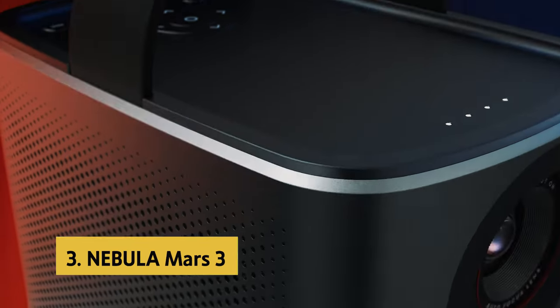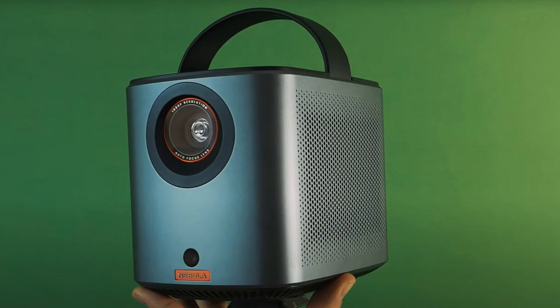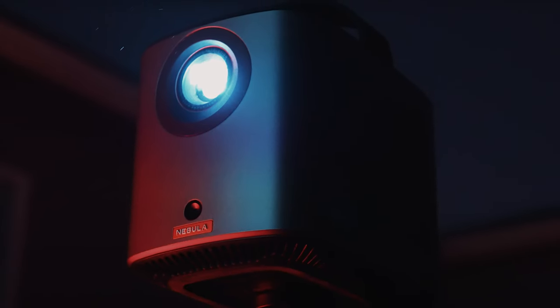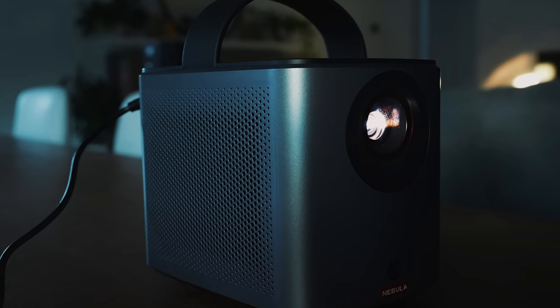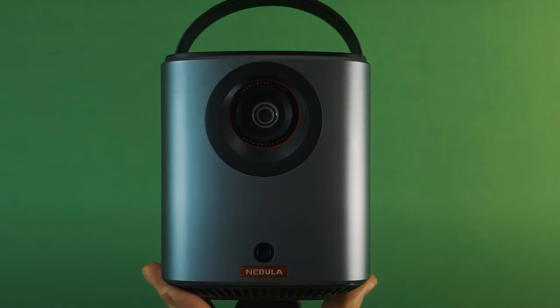At number 3, we have the Nebula Mars 3. The Nebula Mars 3 is a game-changer in the world of portable entertainment. With the ability to bring the big-screen experience anywhere you go, this projector is the perfect solution for those who love to watch movies, series, or play games on a larger display. The 1080p HDR display and 400 ANSI lumens brightness ensure a jaw-dropping visual experience with rich detail and high clarity.